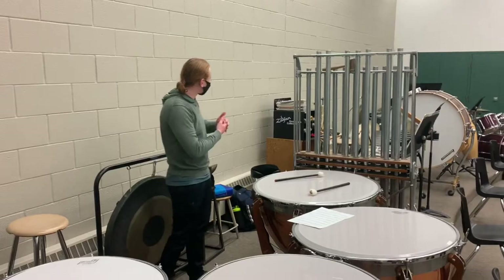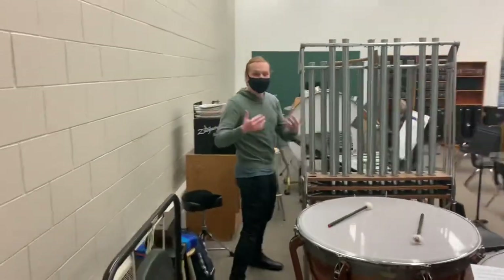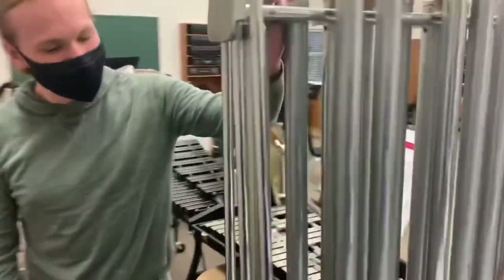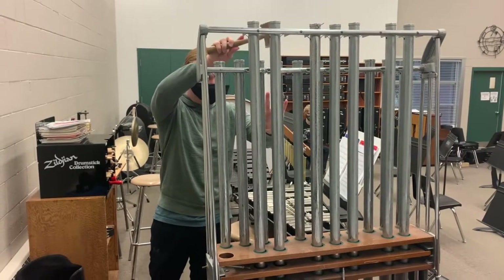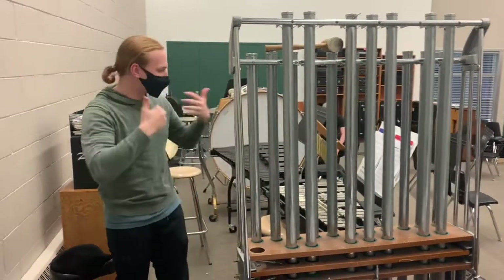Welcome to the percussion section. It's a very wide and varied section with a lot of different instruments. A few of my favorite things to play are mostly concentrated in this section here — I don't move a lot past this section. Here we have the standing bells, and this is a really neat instrument when it's played properly in a piece. I'm going to demonstrate one note here. It has a really nice ringing sound that can help really add to the melody of the piece.